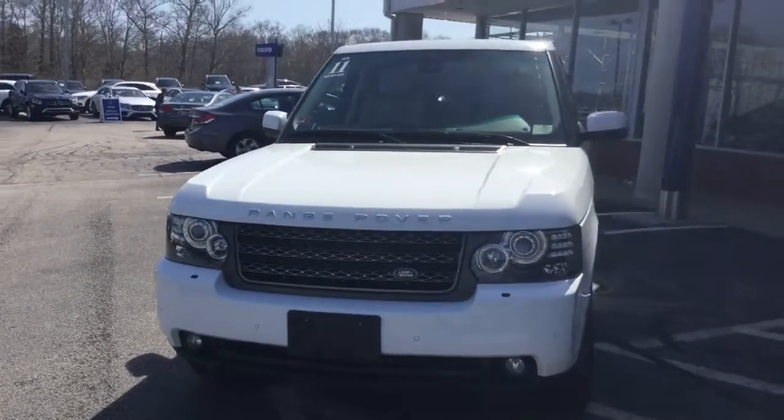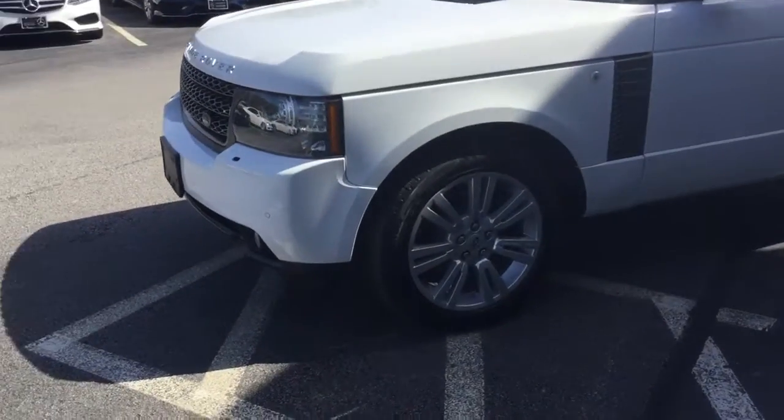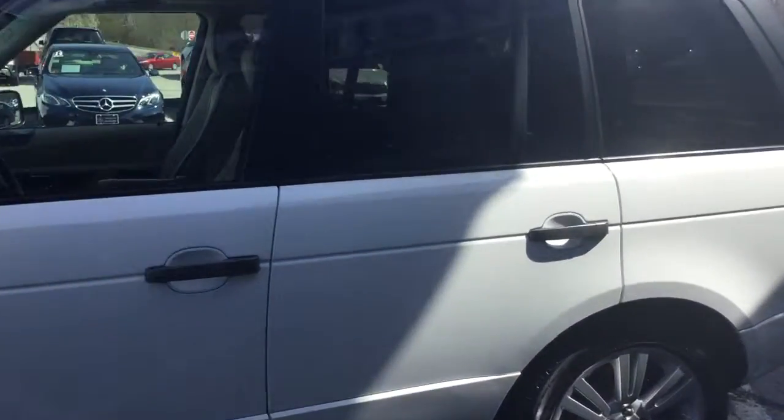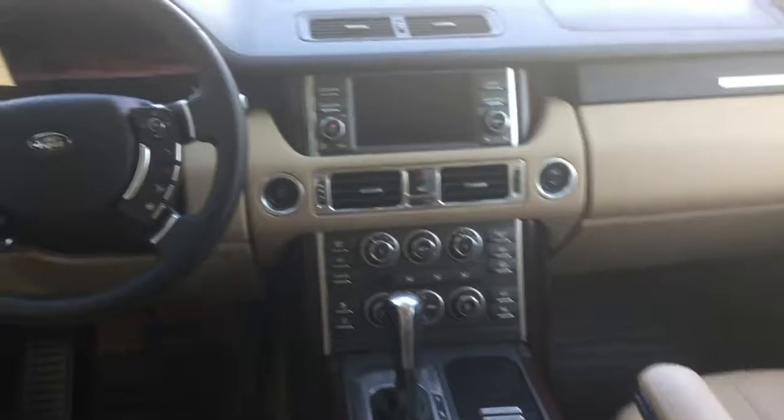Absolutely gorgeous car, tons of equipment, navigation, backup camera, beautiful alloy wheels. As you can tell the vehicle is in great shape. Heated front and rear seats.